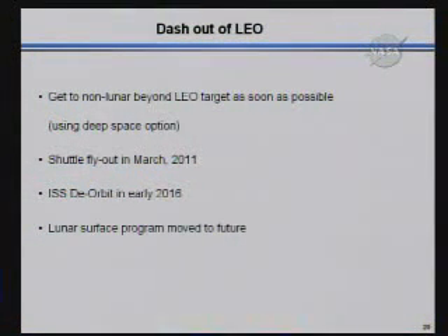So Dash Out of Leo was our other hope for matching the constrained budget, staying within the constrained budget. The point here was to get out of low earth orbit as soon as possible and actually make it somewhere. We used the deep space option as our set of destinations. We've got the shuttle flyout in March of 2011, ISS deorbit in early 2016, so all of our money here is going to exploration as soon as possible. And we've moved out the lunar surface program a little bit into the future on this one.